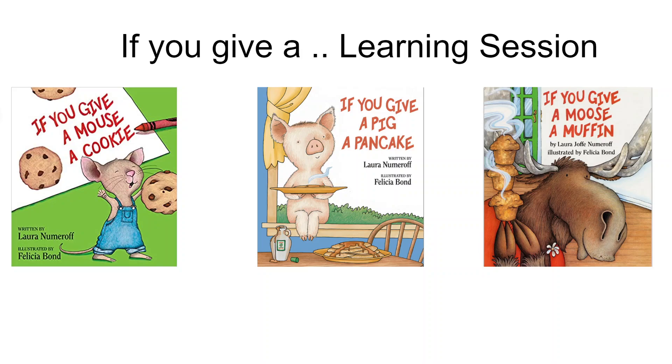Welcome to our new learning session, totally dedicated to a series of books written by Laura Numeroff. All of the books feature the premise that a cascading set of events can happen if you give one of these animals something to eat. The books are adorable, and we've paired each of the books with activities that are sure to delight.